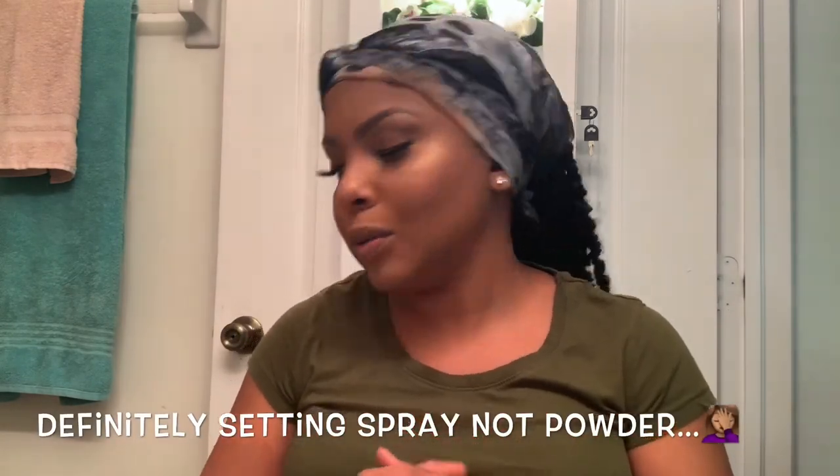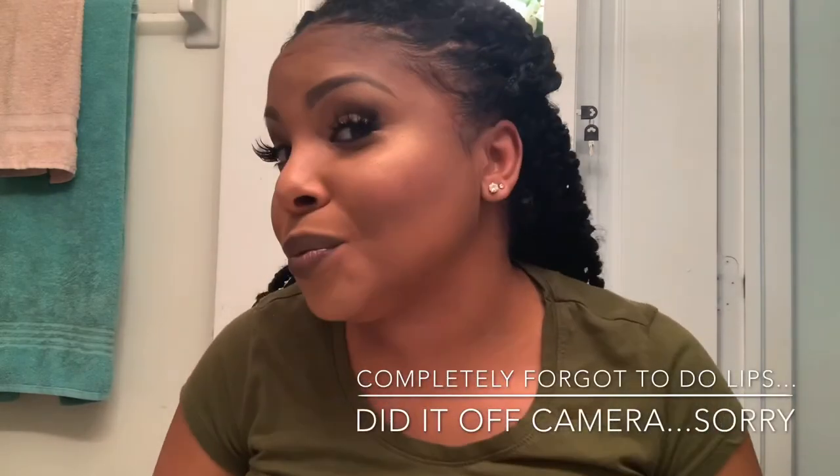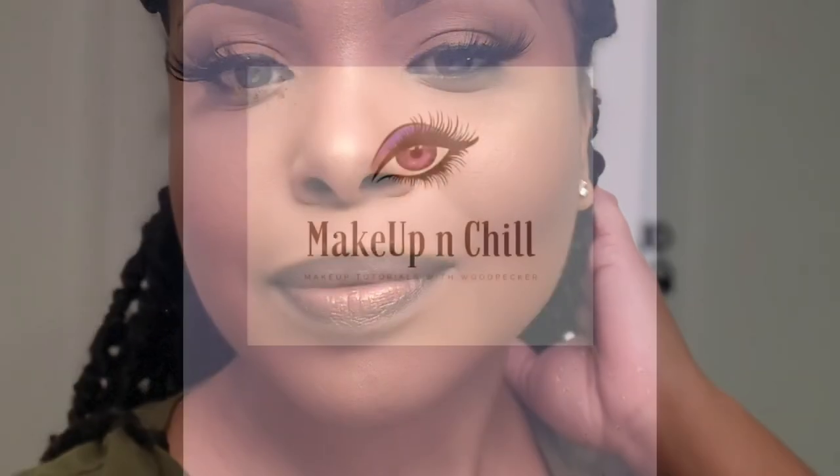The next step is setting powder. I'm going to cover our eyes and set. I'm going to be using the Maybelline New York Long Lasting Fix to set this beautiful face. This is the final look — beautiful, isn't it? So what you guys have to do is like, subscribe, and share. See you next time as we do another Makeup and Chill tutorial with Woodpecker. Bye!